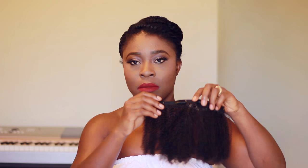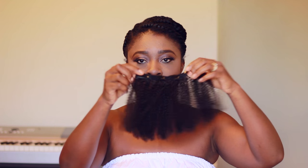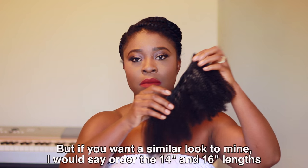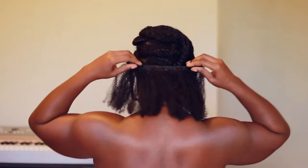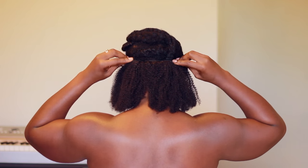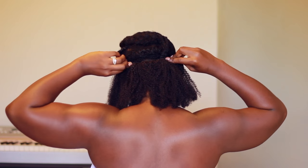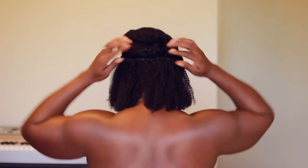I ended up cutting off about three inches off each set of clip-ins because the ends were a bit scraggly and I just wanted a nicer, cleaner, thicker, healthier look for the hair. To install the clip-ins it's very easy: just place it where you want it, then put the combs into your braid or your hair, push down a little bit and snap.